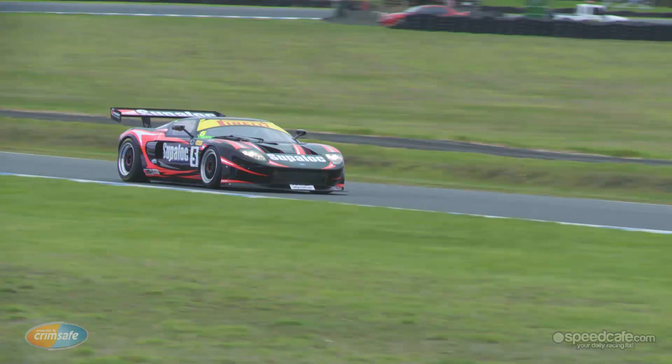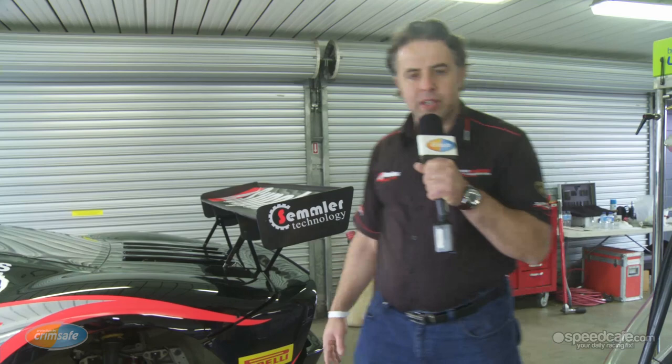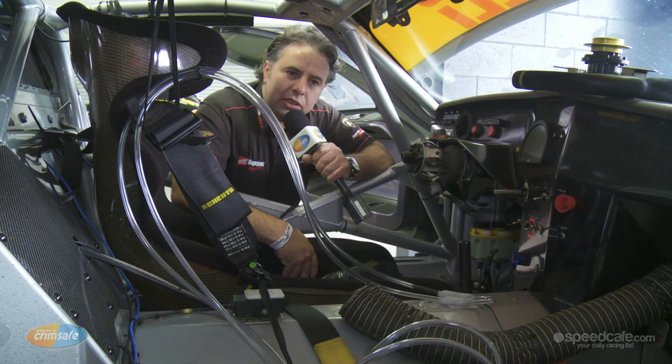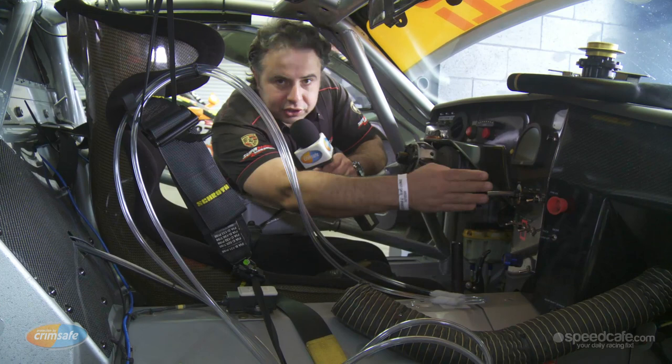Where you'll see these type of cars go well is on a high-speed circuit like Phillip Island. The car features an AP brake package with a 380mm front disc rotor and a 355mm diameter rear disc rotor. Like all GT3 cars of the modern era, the Ford GT has ABS and traction control with nine individual settings on both dials.